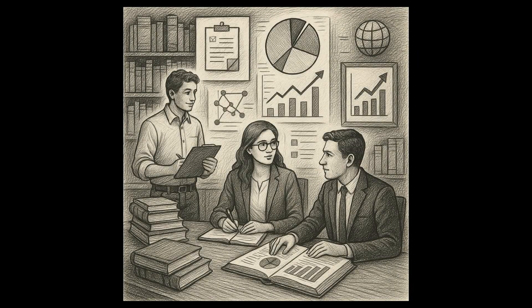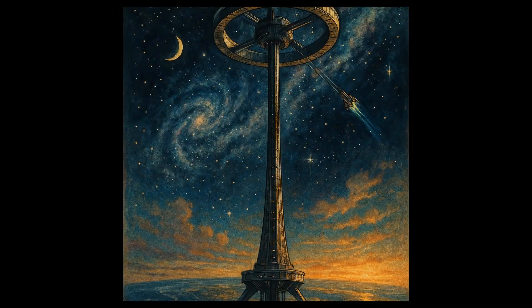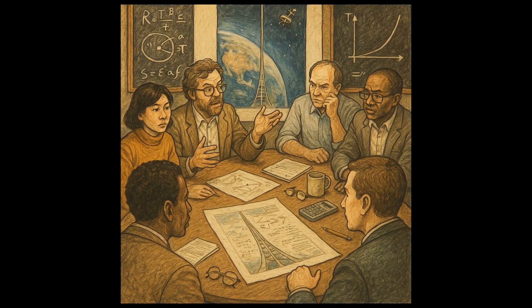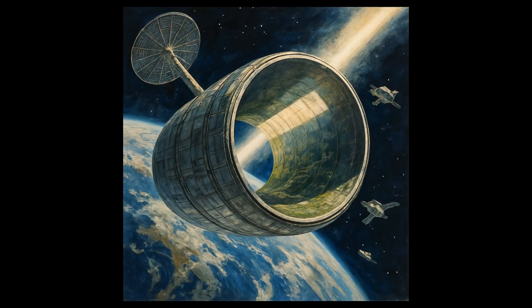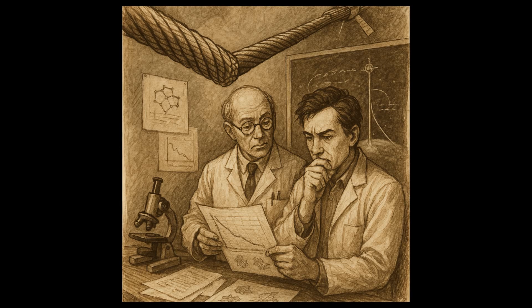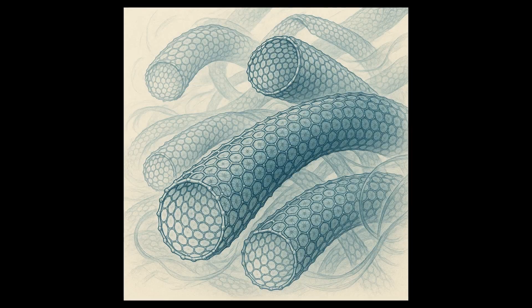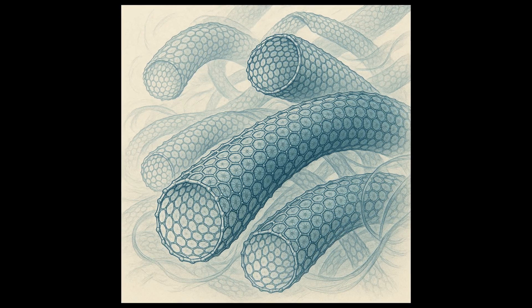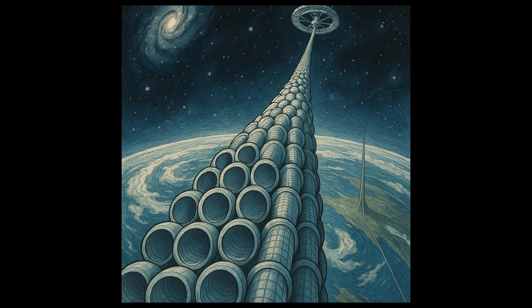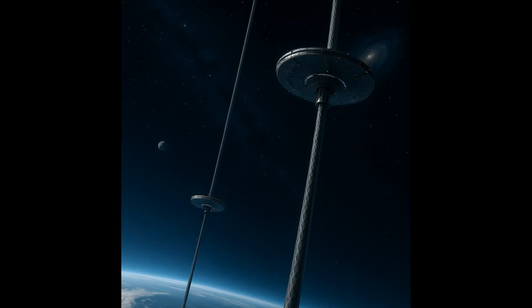Chapter 2: Unraveling the Practicality — Case Studies and Real-World Examples. The concept of a space elevator might sound like something out of a science fiction novel, but it's been a topic of serious discussion among scientists and engineers. In the early 2000s, NASA even invested in a study to explore the possibility of constructing such a structure. However, they found that no existing material was strong enough or light enough to make the cable feasible. The answer might lie in carbon nanotubes, a material identified in 1991 by Sumio Ijima, a Japanese physicist. These tubes are incredibly light, yet hundreds of times stronger than steel, making them seemingly ideal for a space elevator cable. Yet we are still a long way from producing them in the quantity and length required.